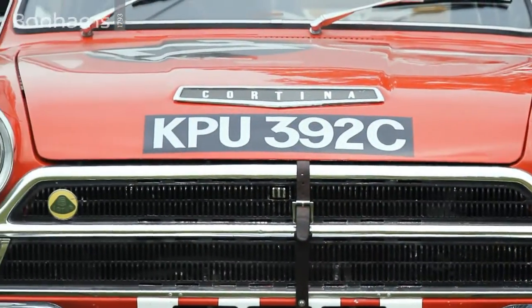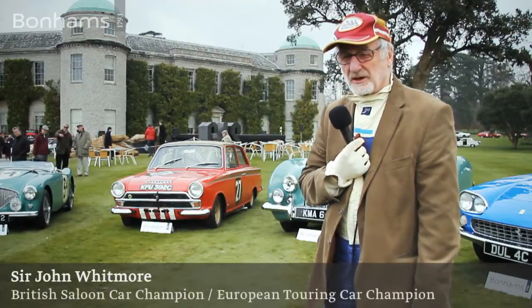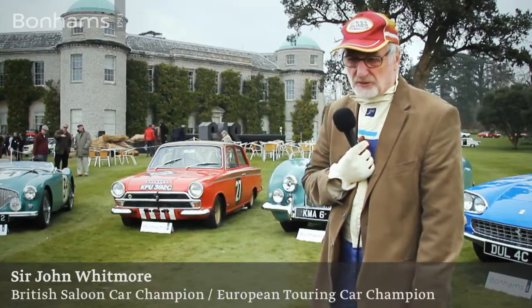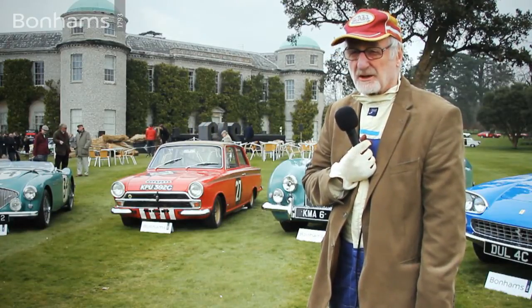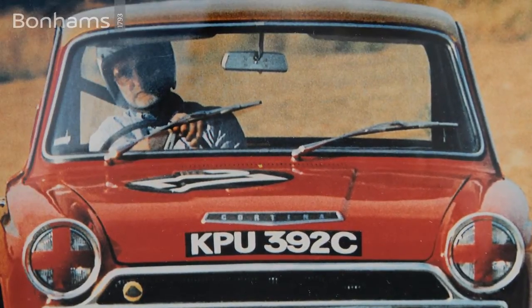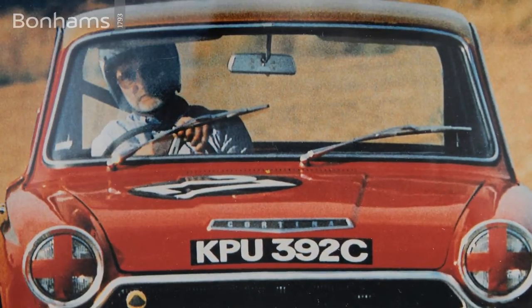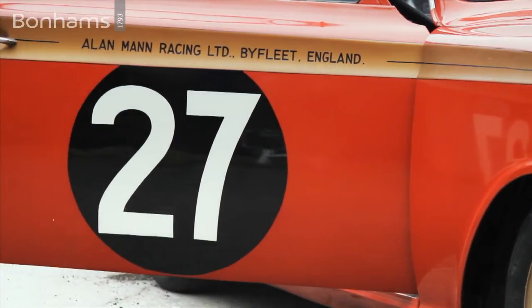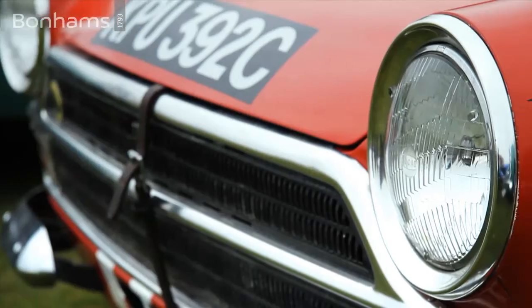This was the car that I won the European Saloon Car Championship in. It wasn't the first Cortina that I raced, because I raced for the Lotus team at the beginning and drove a couple of others, but this is the one that Alan Mann prepared very well. We won the European Championship with it and won almost all the races.